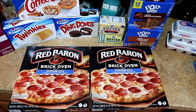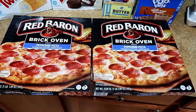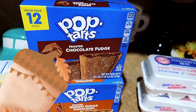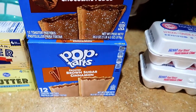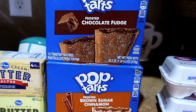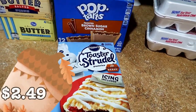The Red Baron brick oven pepperoni pizzas were $2.99 each, regular price $5.49. This is something quick and easy to cook on the weekends and great for family movie night. The Pop-Tarts were $2.99 each, regular price $4.29. My kids love the Frosted Chocolate Fudge and Brown Sugar Cinnamon flavors — all of my kids have some after school function to attend, so they grab one to snack on until they get home.